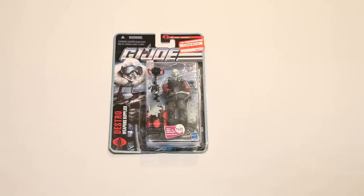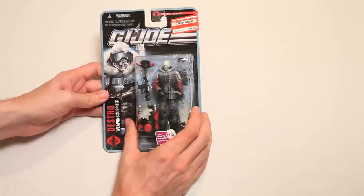This is G.I. Joe Destro Weapons Supplier, from the clearance bin at Target. Why would this be on clearance? There's so much stuff, I don't see why. Let's take a look and see if we can find out why.